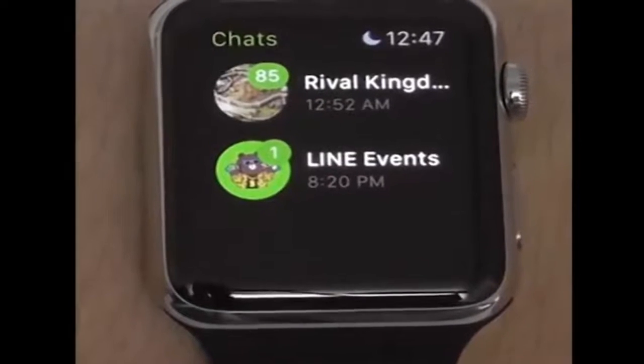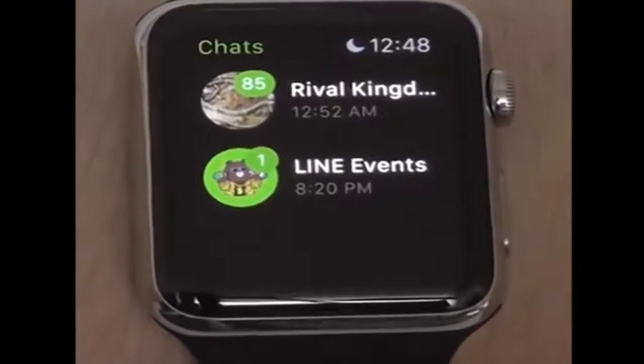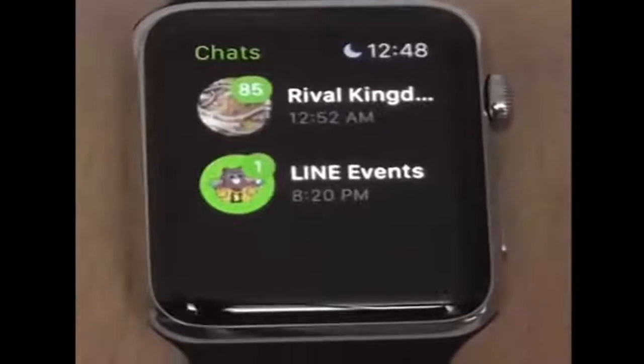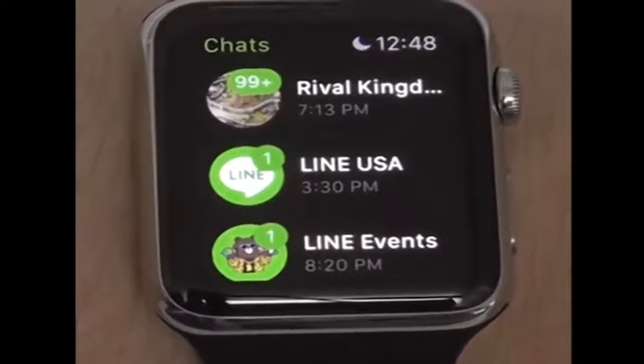Everyone's favorite instant messenger is also on the Apple Watch. Line allows you to view all of your chats and reply to them as you normally would. I definitely like the fact that they've already integrated into the Apple Watch — it just shows commitment to their application.